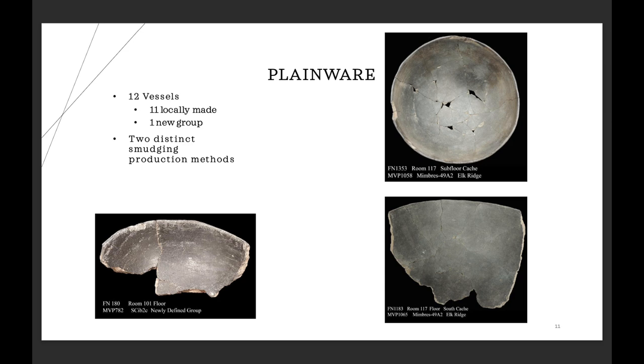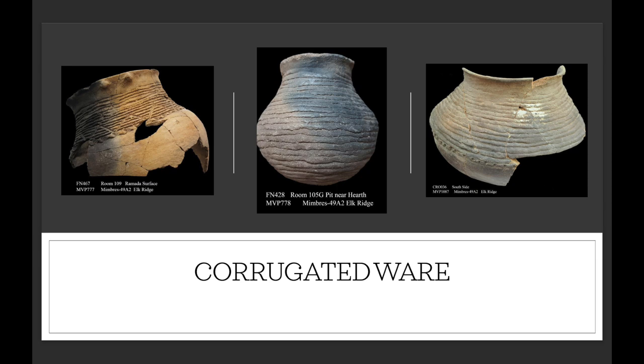Moving on to the corrugated wares — I had a total of 32 samples, and this is where the results start going all over the place. 18 of the vessels were made at the site and generally fit what we would consider typical Mimbres corrugated pottery — the full-body Mimbres and then the Three Circle neck corrugated moving down into the body. One is typed as Reserve in size, though we now think both the Mimbres and Upland are doing this type at the same time, growing out individually from each group. For those corrugated wares made at Elk Ridge, I wasn't necessarily surprised — the thought was corrugated ware never moves; it's always found at the site it was made.